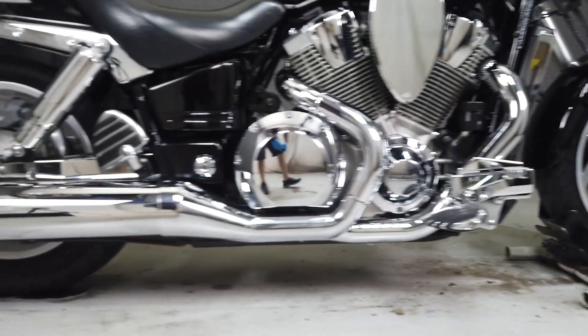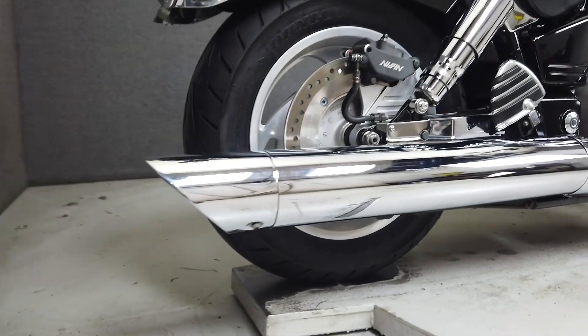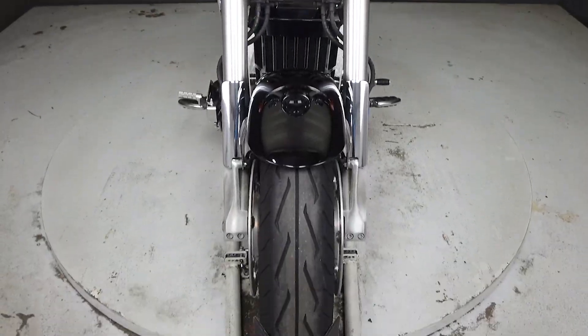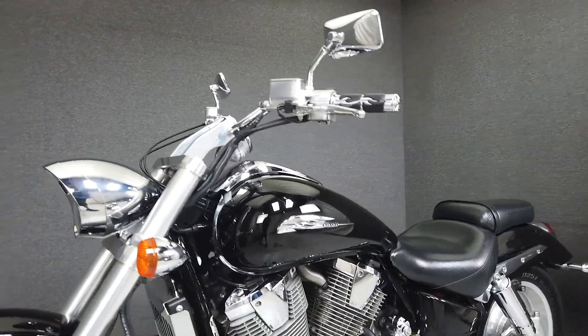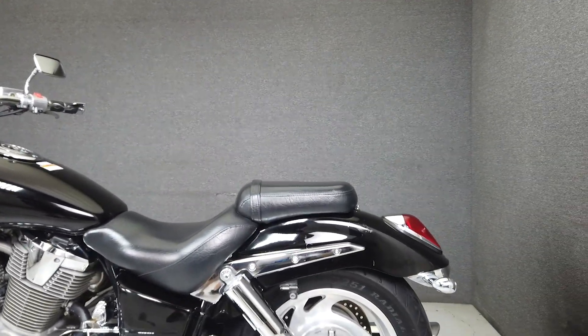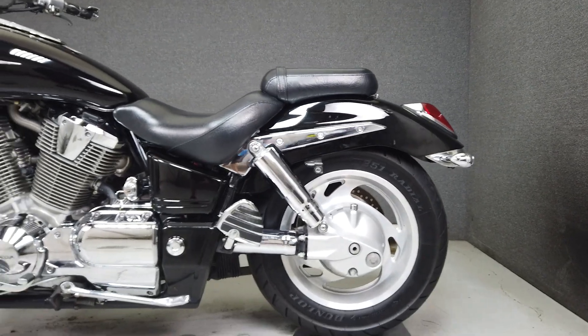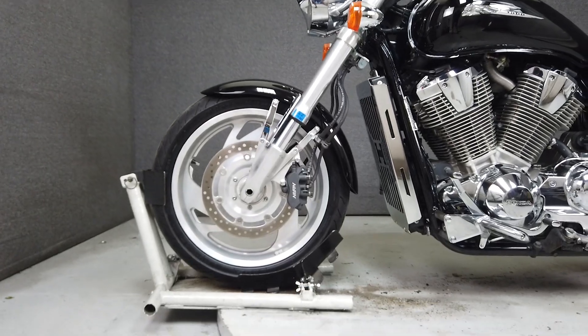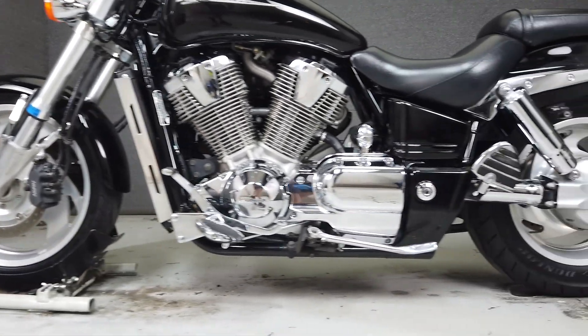The VTX is powered by an impressive 1795cc V-twin motor, producing 107 horsepower at 5,000 RPM and a massive 120 foot-pounds of torque at 3,000 RPM. This bike holds its own in the MetroCruiser class and would be a great choice for a larger displacement bike. It has a seat height of 27.3 inches and weighs in at 705 pounds.